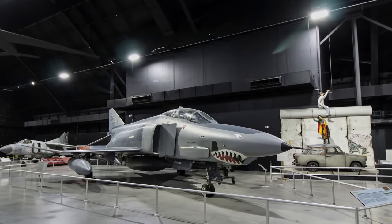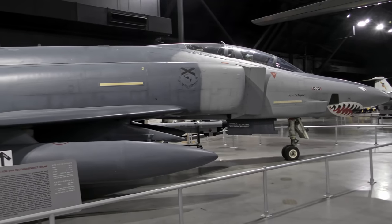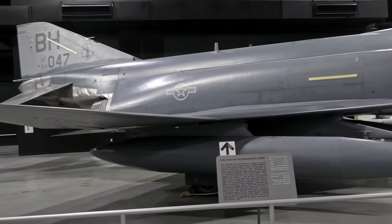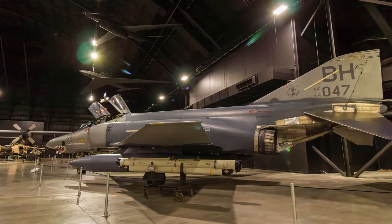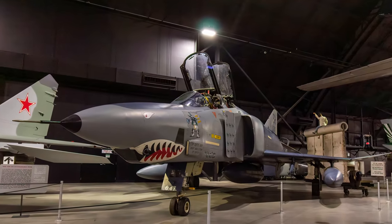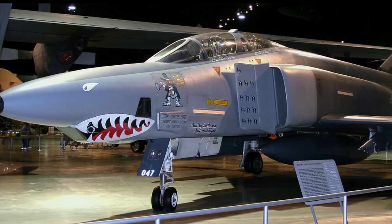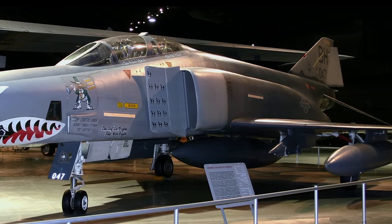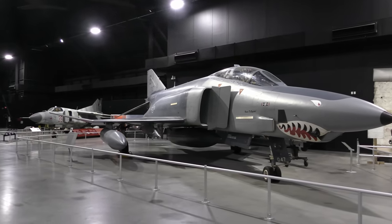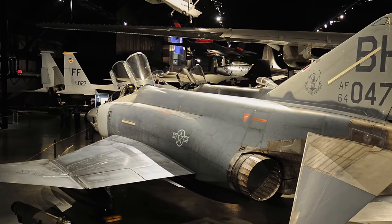The RF-4C development program began in 1962 and the first production aircraft made its initial flight in 1964. It can carry a variety of cameras in three different stations in its nose section, taking photos at both high and low altitude, day or night. They carried no offensive armament, although during the last few years of service some were fitted with four Sidewinder missiles for defense. RF-4Cs deployed to Southeast Asia for photographic reconnaissance and later flew missions around the world including Desert Shield and Desert Storm in Iraq. In 1990 and 1991 the Air Force retired all of its RF-4Cs; the displayed aircraft flew a total of 172 missions during Desert Shield and Desert Storm, more than any other F-4 aircraft.